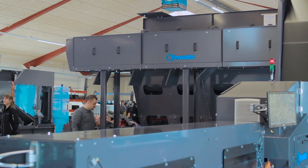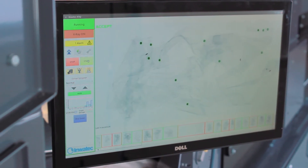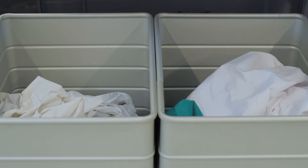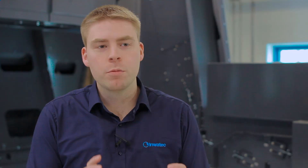The machine itself is constructed of different components with various tasks, like separating garments, identifying them and figuring out where they go, and checking for foreign objects. Each of these modules can be picked and placed in whatever configuration is needed to accommodate a particular customer's needs. The modularity of the system enables us to quickly adapt to have the best system for a customer.